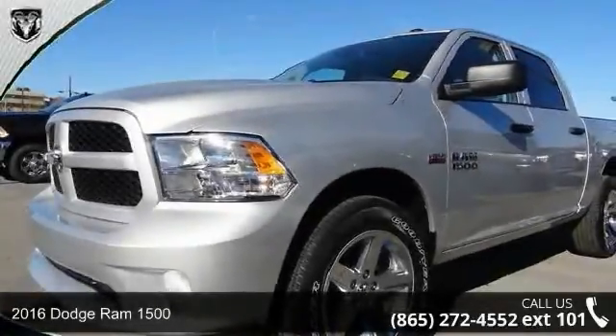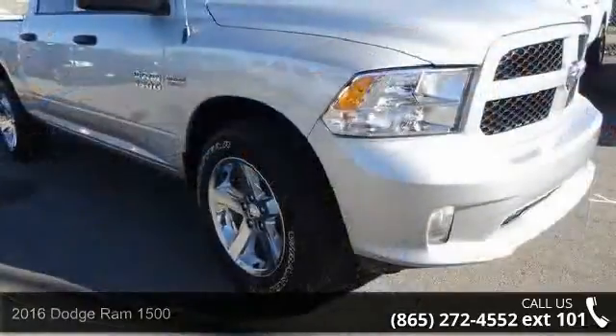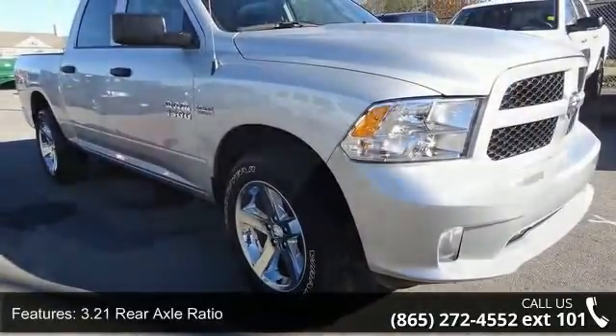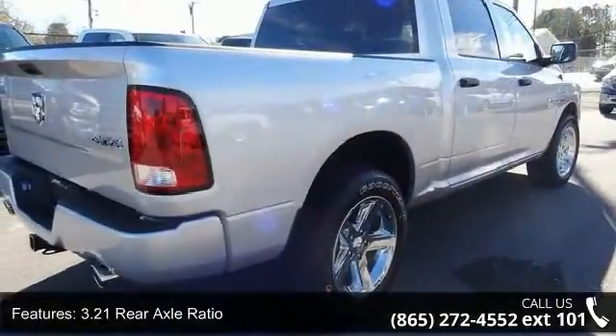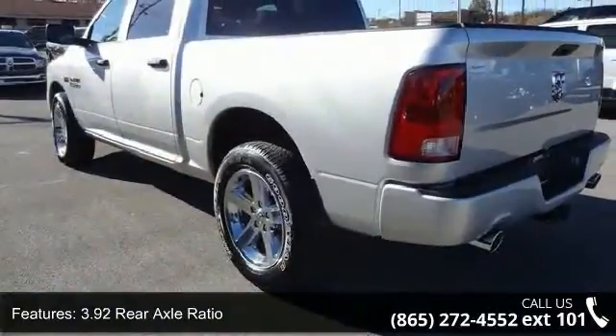Presenting the 2016 Dodge Ram 1500. This may be the set of wheels you've been looking for. Enjoy these notable features: 3.21 Rear Axle Ratio, 3.92 Rear Axle Ratio, Anti-spin Differential Rear Axle, and 20x9 Aluminum Chrome Wheels.